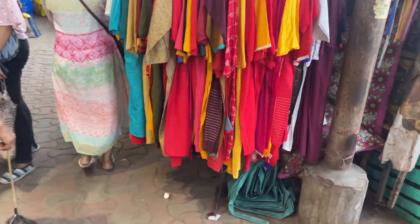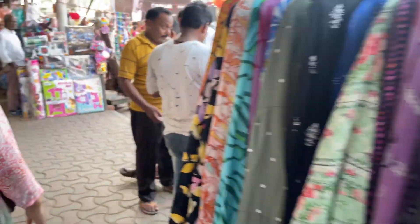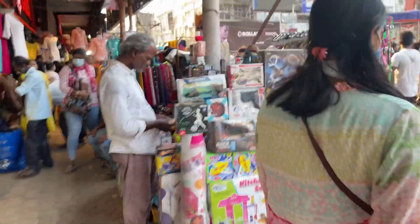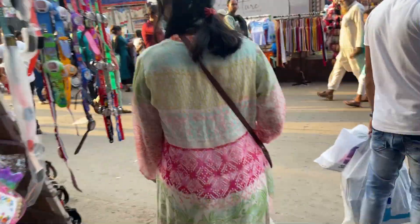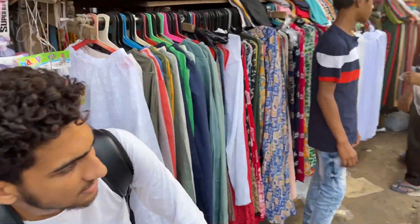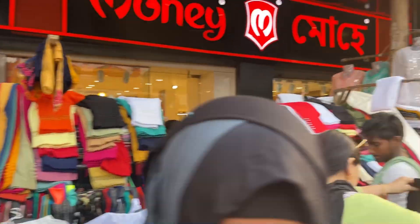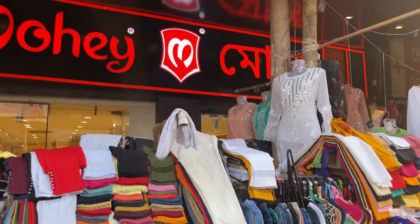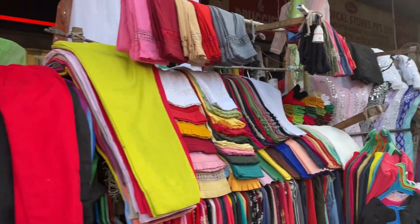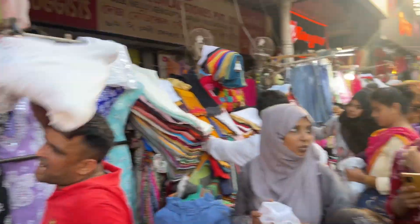I am heading towards my usual shop and showing you some long skirts along the way. Today I'm mostly going to show you what I am buying. This street I have covered quite a lot of times - in front of the chikan embroidery shops there are some beautiful chikan kurtas and collections.